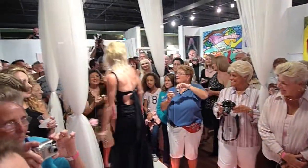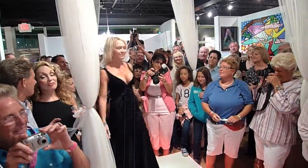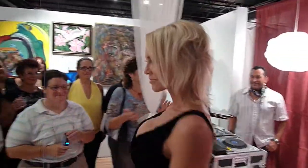Our first model tonight is Amy, so beautiful and proud in this black on black sheared velvet animal print dress with a low tie back — definitely a head turner.